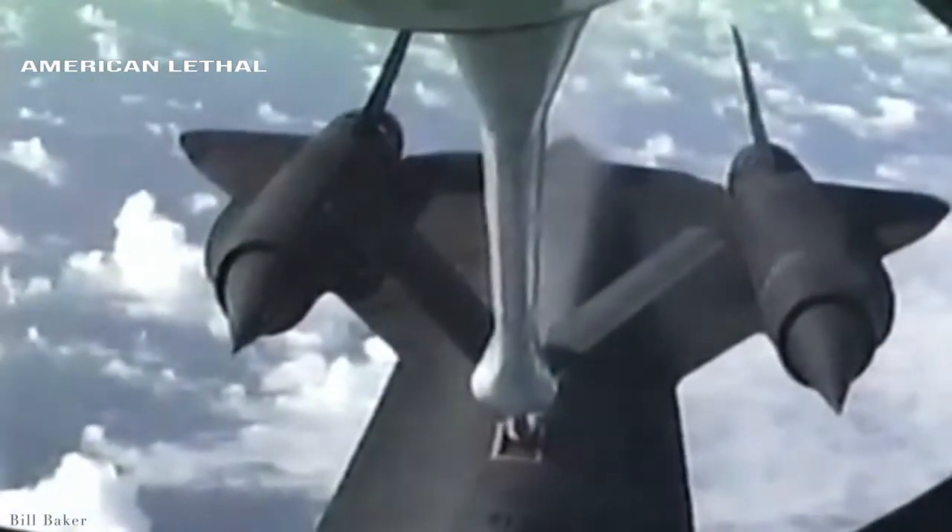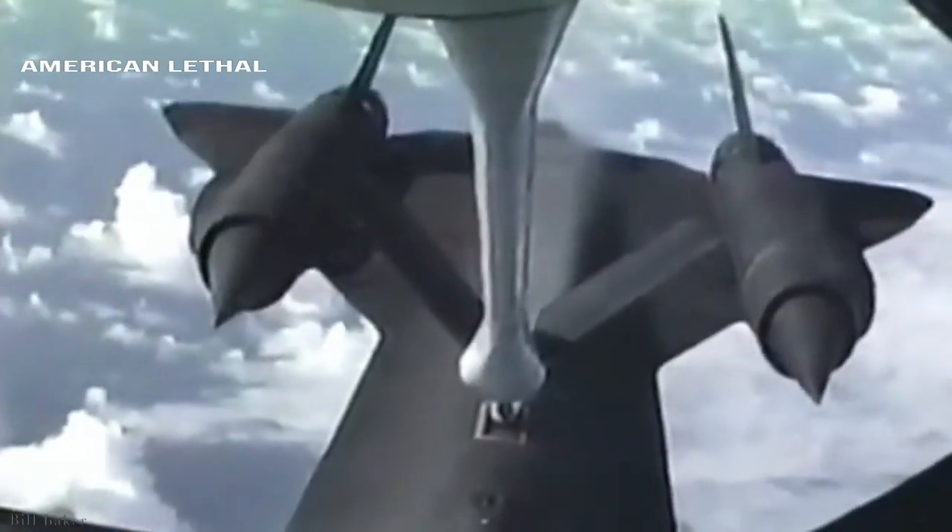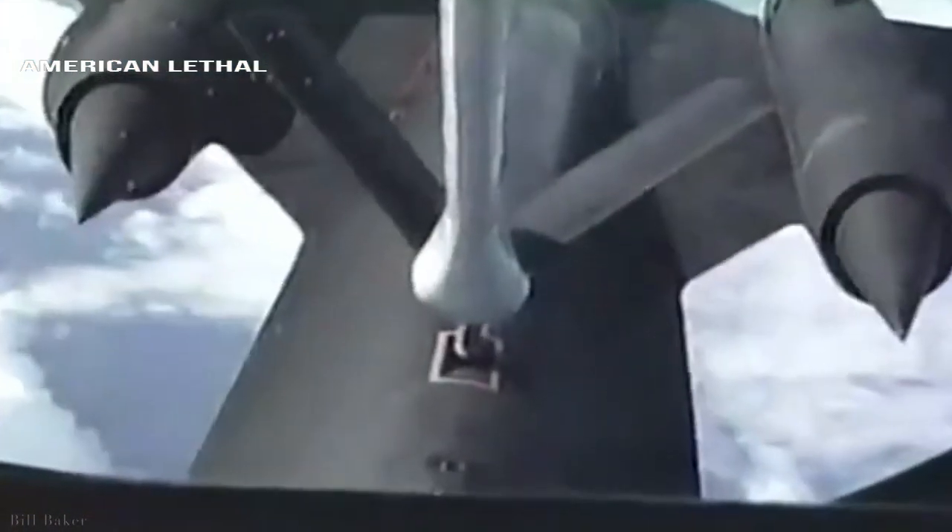The SR-71 Blackbird had a fuel system that was designed to leak before takeoff, and it flew so fast that the heat sealed it during flight.